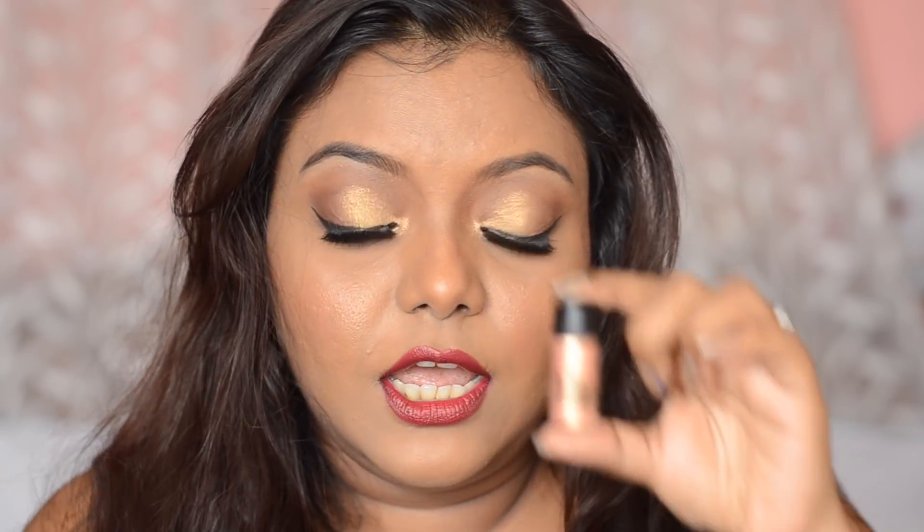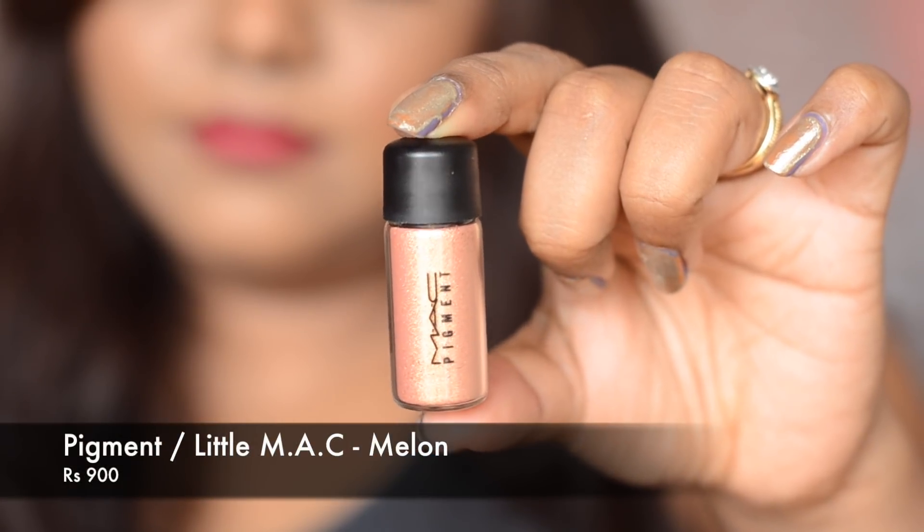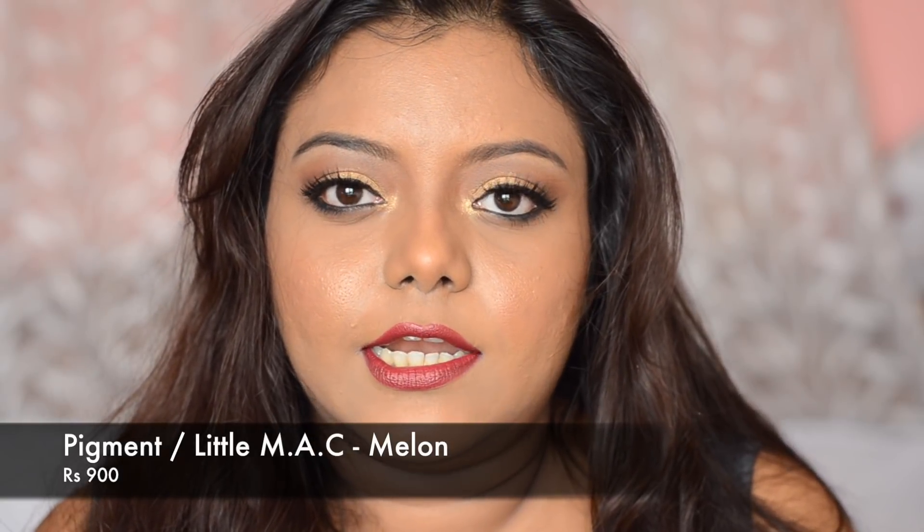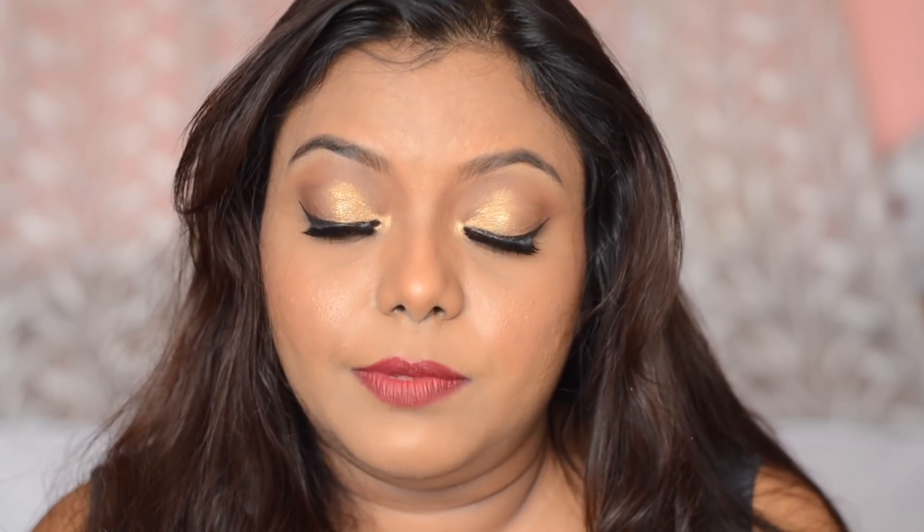The next product is the MAC Pigment in the shade Melon, which is what I'm wearing on my eyelids today. It retails at 900 rupees. These are not very glittery — they are like eyeshadows, quite well pigmented. You don't need a base; you can directly apply it on your eyelids. They are slightly creamy so they won't come off easily. Make sure to use them before applying foundation because there will be fallout. It's a kind of rose-gold shade.